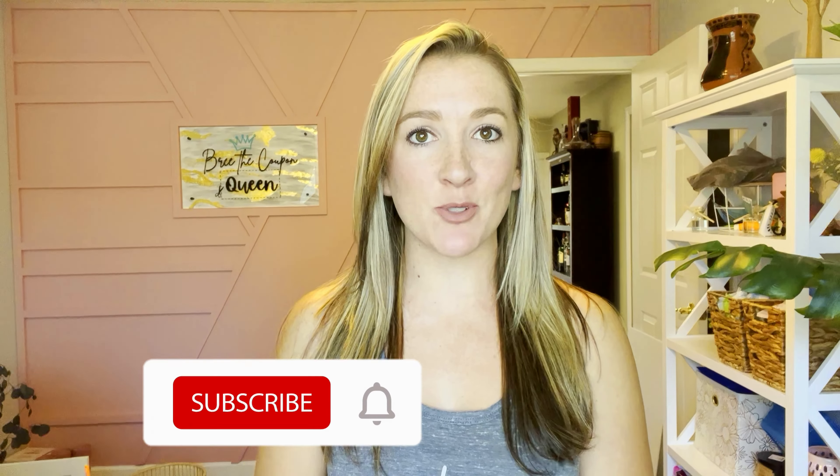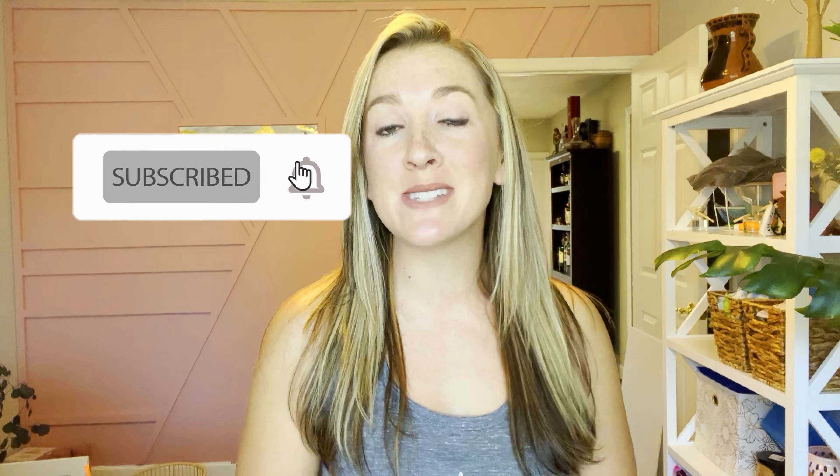If you want to use couponing to help you pay off some debt, stay tuned. In this video, I'm going to share with you some tips and strategies for exactly how I was able to do so, so you can do it too. Hey guys, welcome back to my channel, Brie the Coupon Queen.